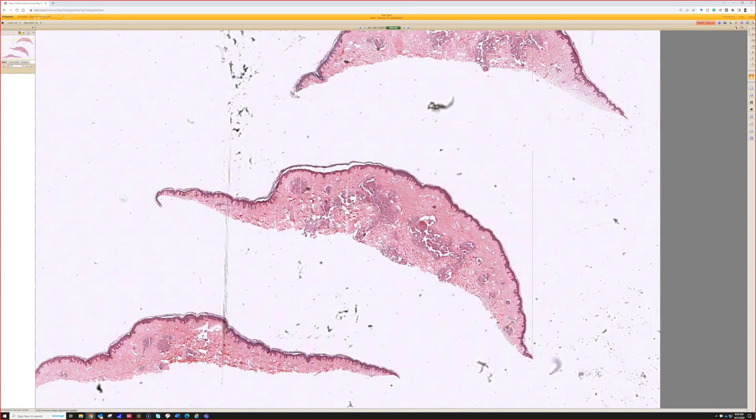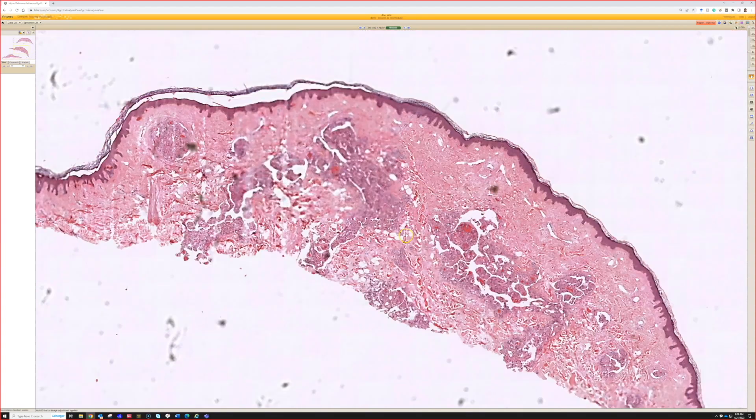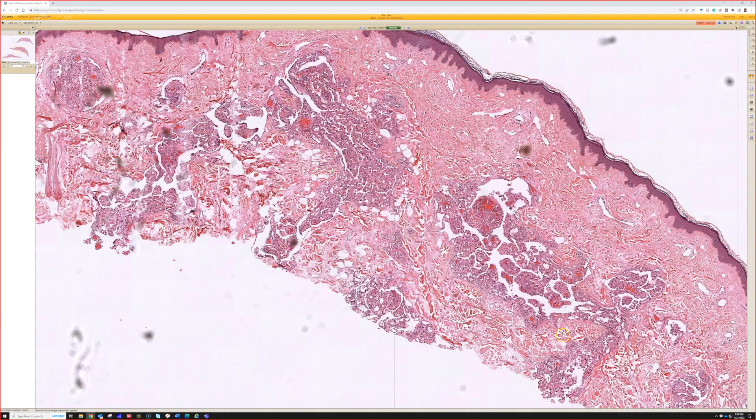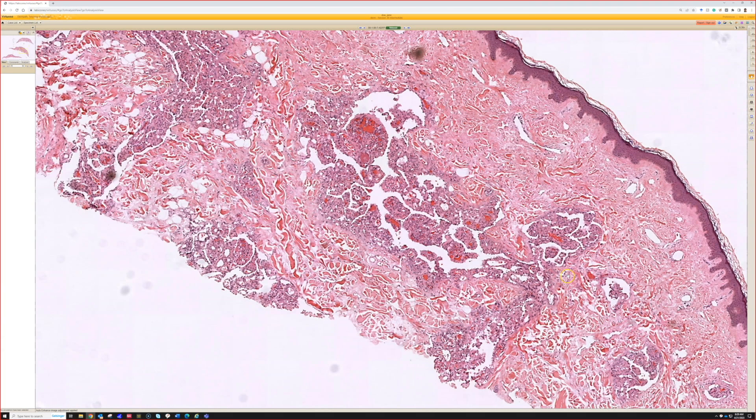We have a shave of a small papule, and even from low power you can see there are spaces with proliferation within those spaces.